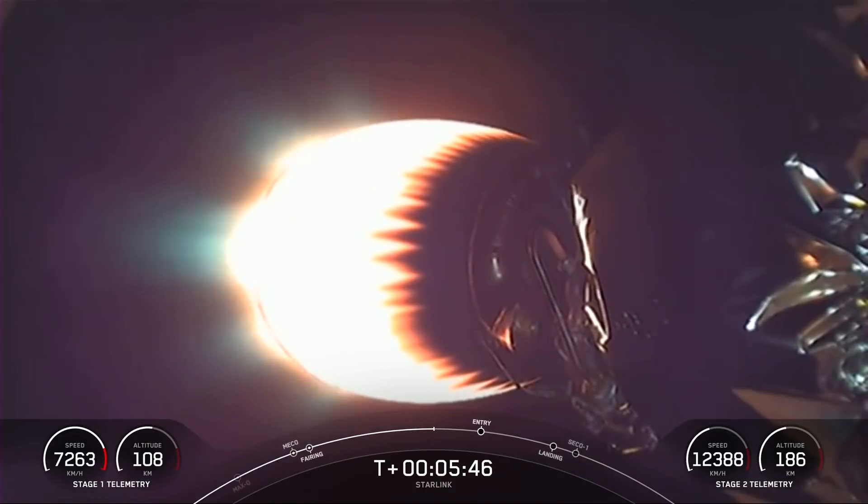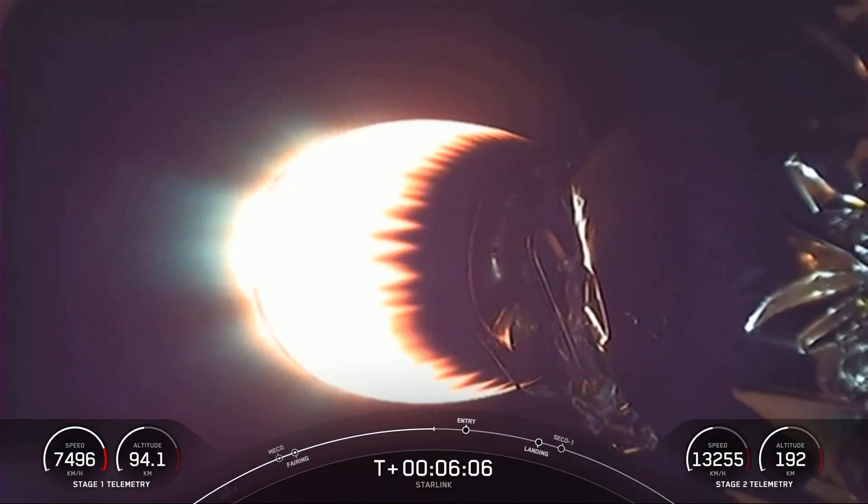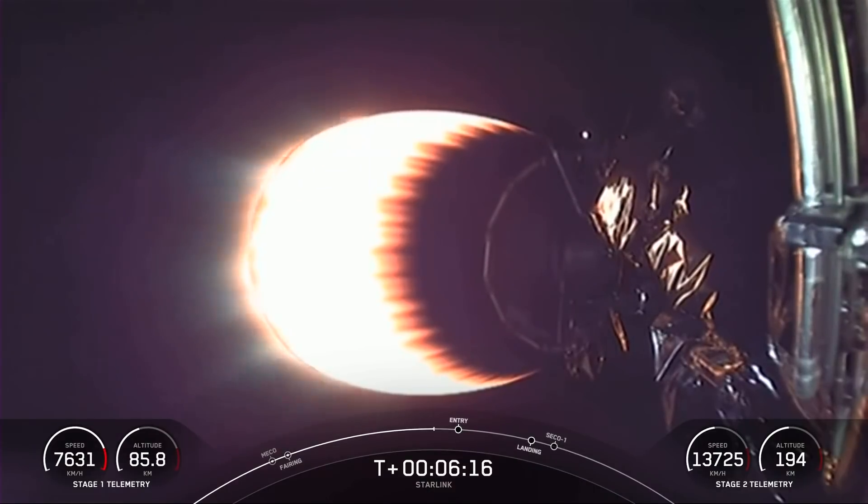The second stage continues to look good, carrying our payload of 52 Starlink satellites. As we come up on our first stage entry burn here in about 30 seconds, just a reminder, it is a three-engine burn, and it is meant to slow the first stage down as it hits the denser layers of the Earth's atmosphere.